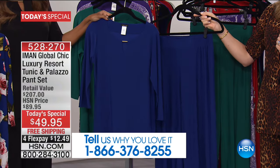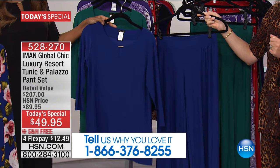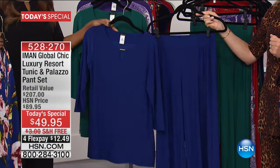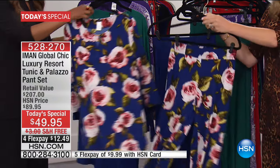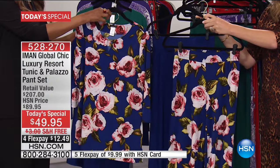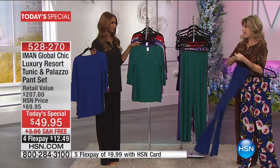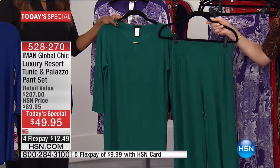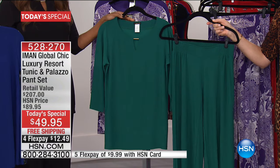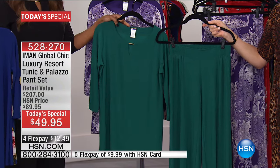You get both pieces today for under $50 — both pieces meaning the bottom and the top. Either you get in solid — bottom and top — or floral, bottom and top. There you can see the navy print and the solid navy. The palm leaf has sold out, so what's left is the green in the solid. There's your solid green.